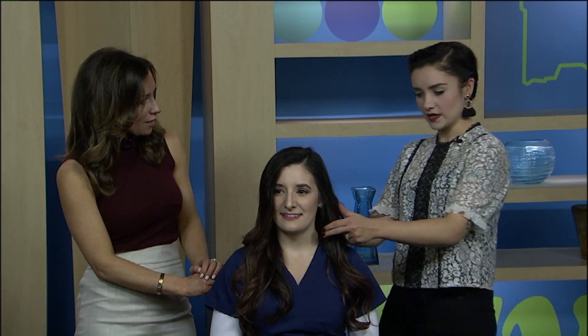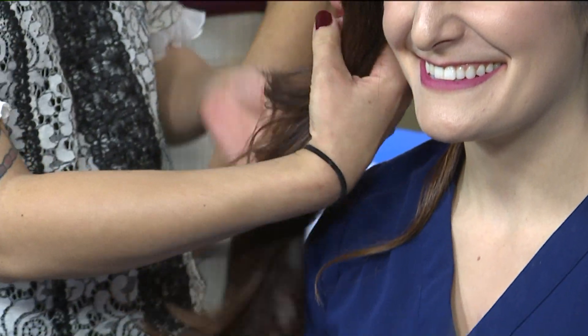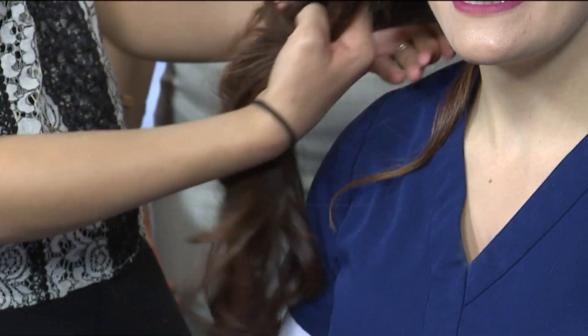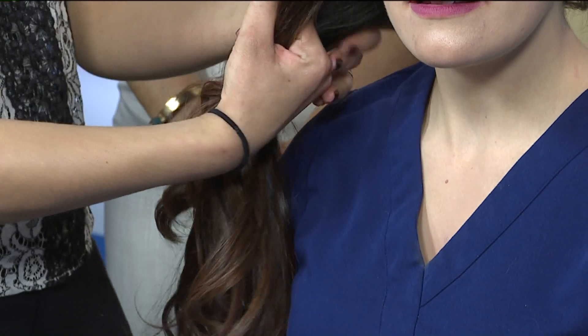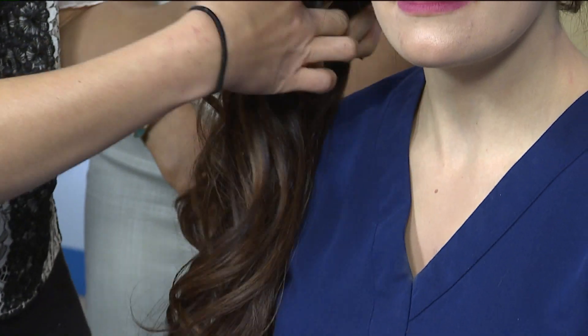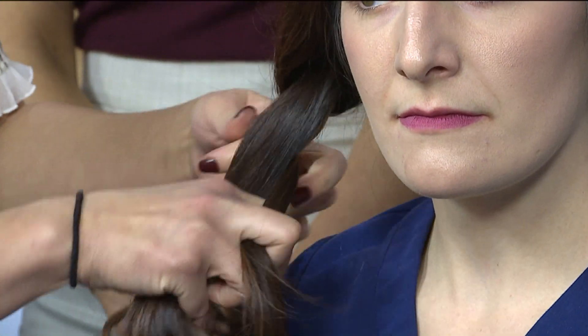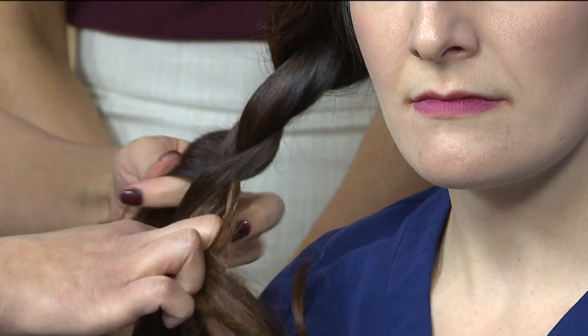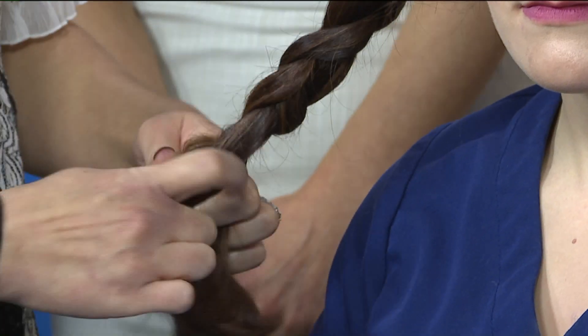Now we're going to do something with her hair too, real quick. I talked to Lauren about what she typically does on a shift, and she's all about braids — nice and easy. She's got this perfect, thick, dream hair. But nurses don't always have time to style it perfectly. So all I'm going to show you is a quick braid off to the side. Just your normal, average braid, but what we do at the end is what's going to set it off.